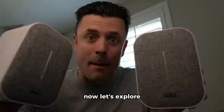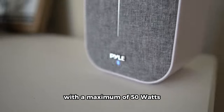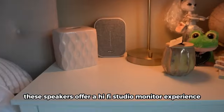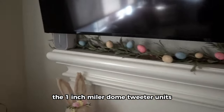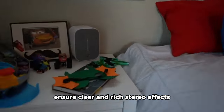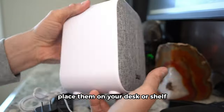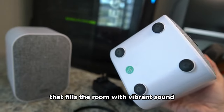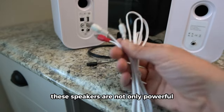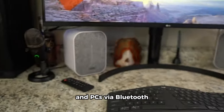Now let's explore the Pyle Desktop Bluetooth Bookshelf Speakers. With a maximum of 50W, these speakers offer a HiFi studio monitor experience. The 1-inch mylar dome tweeter units, 8-ohm impedance, and a good frequency range ensure clear and rich stereo effects. Place them on your desk or shelf for an audio reproduction that fills the room with vibrant sound. These speakers are not only powerful, but also compatible with smartphones and PCs via Bluetooth.